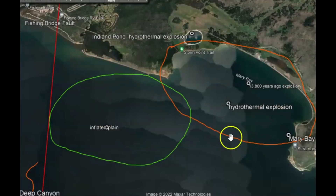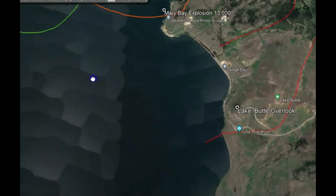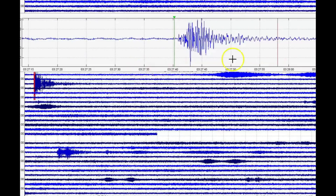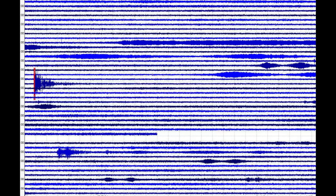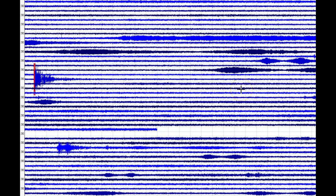This here is Mary's Bay. They had a hydrothermal eruption about 13,800 years ago, which actually caused a tsunami. And down over here is the Lake Butte monitor — that's this monitor right here, showing the magma that's flowing into the system.